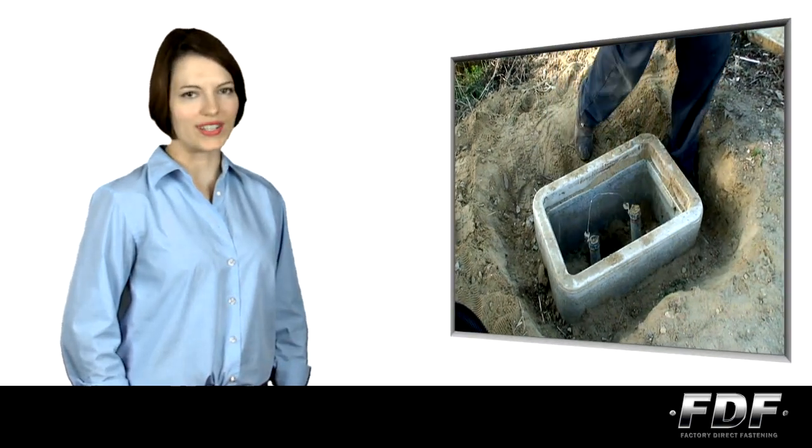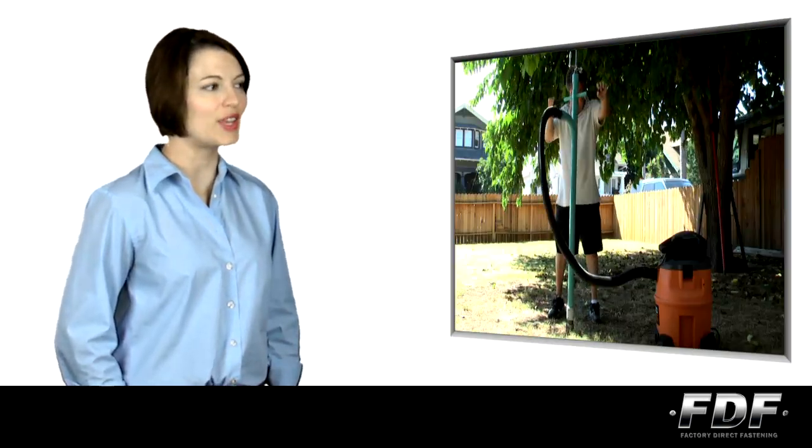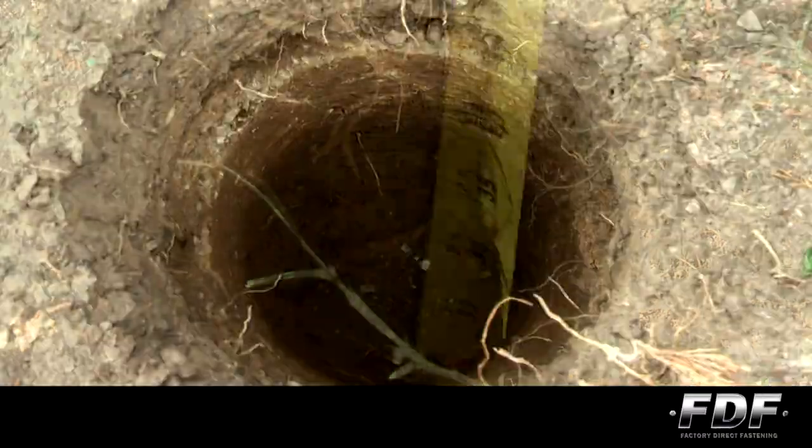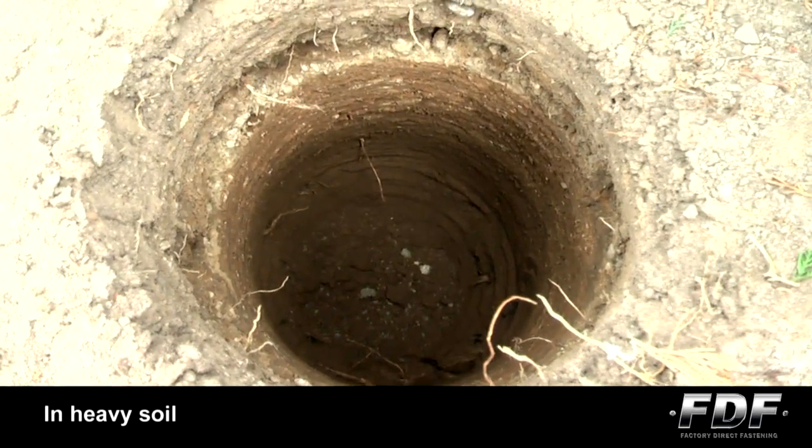Unlike ordinary digging tools, the Steed Digger is a precision vacuum excavating system which is completely non-intrusive, which means you dig a perfect hole with no effort and no mess.